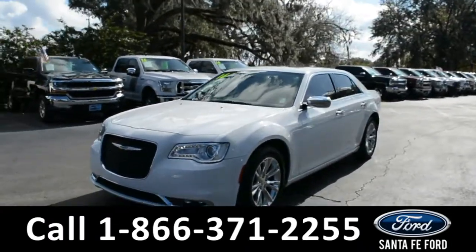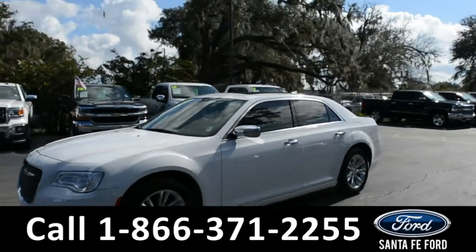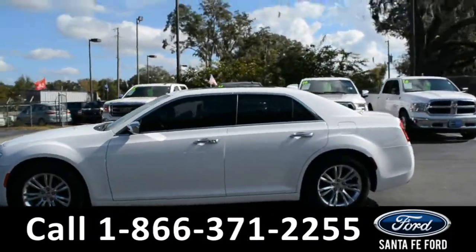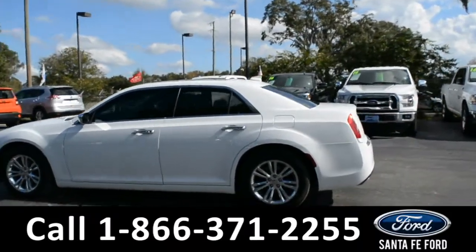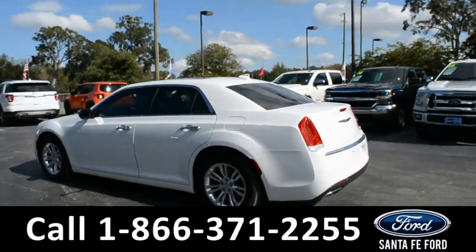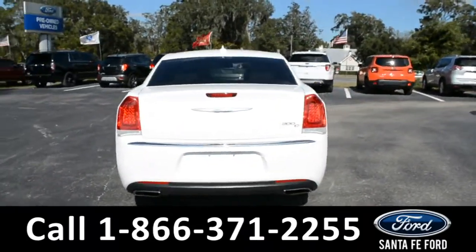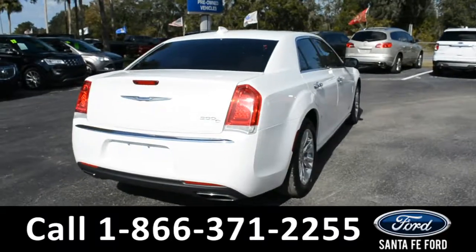This 2016 Chrysler 300 has fog lights and alloy wheels, a remote keyless entry with remote start, tinted windows, and is still currently under its bumper-to-bumper warranty. For more information, please visit our website at SantaFeFord.com or give us a call at the number below.